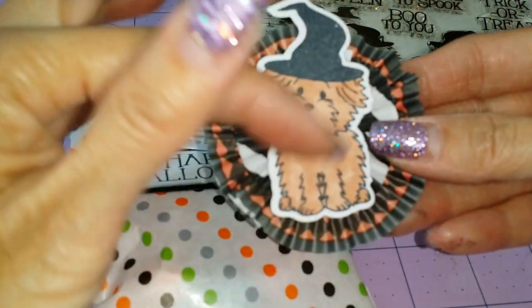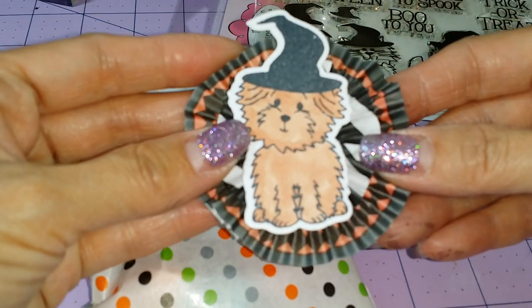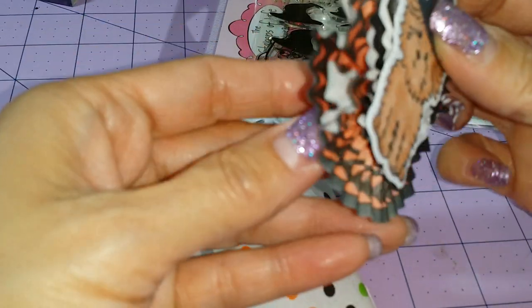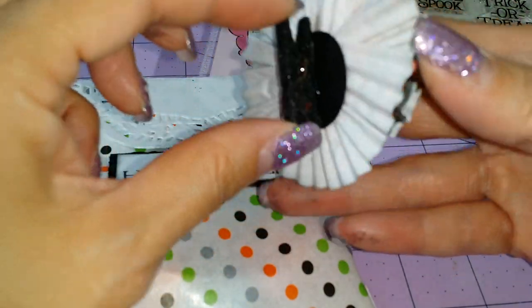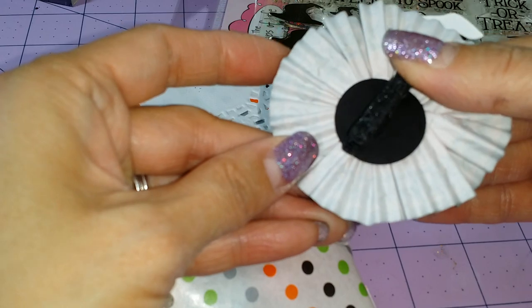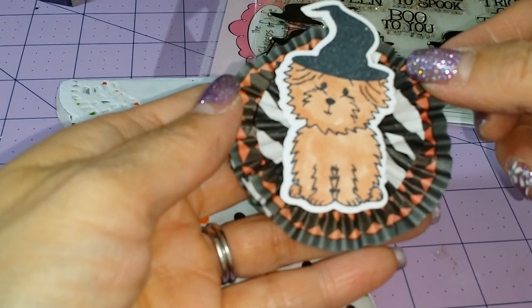Genevieve colored all of the images, and this one is going to one of her friends. I put some clothespins that were gifted to me by Rosie, who is Nanjai on YouTube.